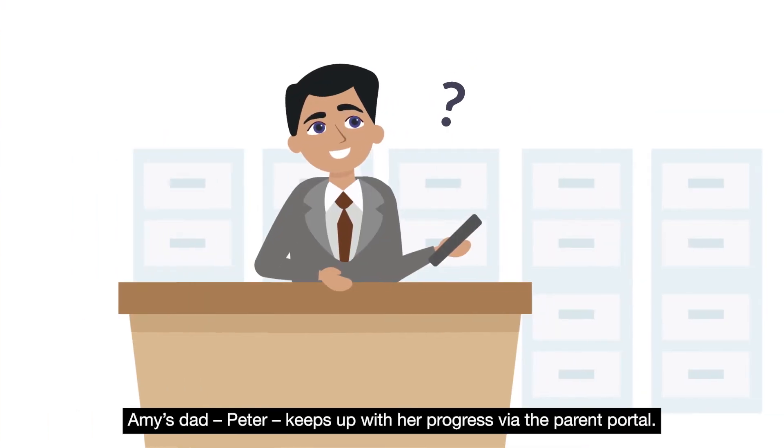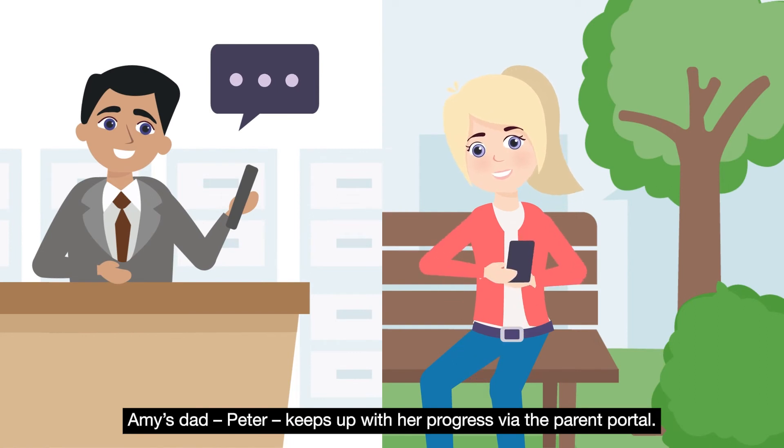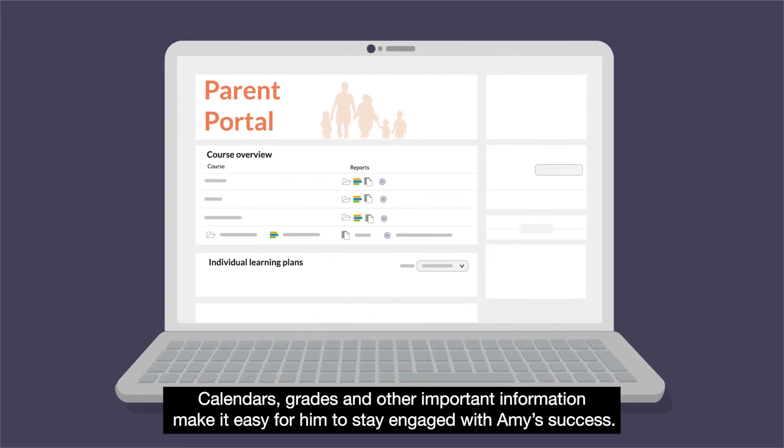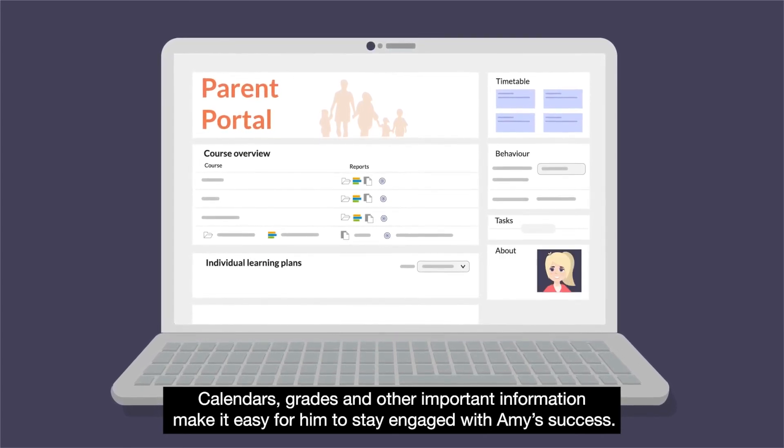Amy's dad, Peter, keeps up with her progress via the parent portal. Calendars, grades and other important information make it easy for him to stay engaged with Amy's success.